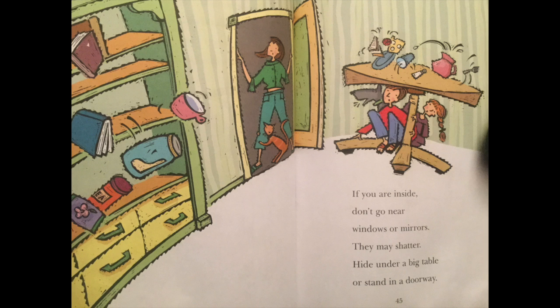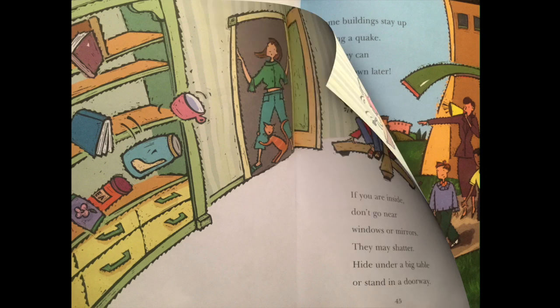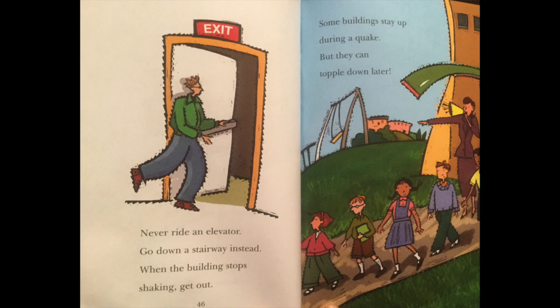If you are inside, don't go near windows or mirrors. They may shatter. Hide under a big table or stand in a doorway. Never ride an elevator. Go down a stairway instead. When the buildings stop shaking, get out. Some buildings stay up during a quake, but they can topple down later.